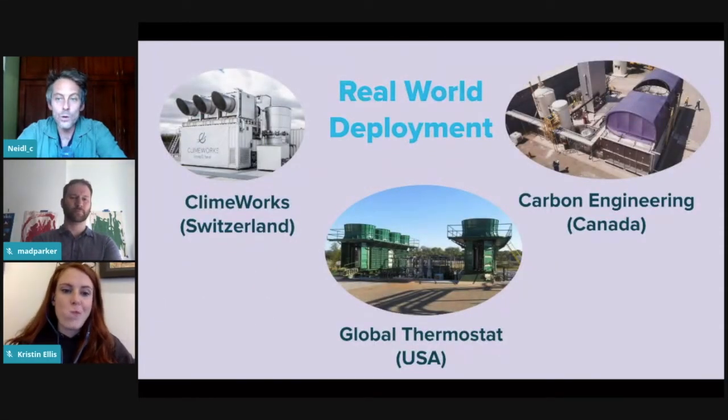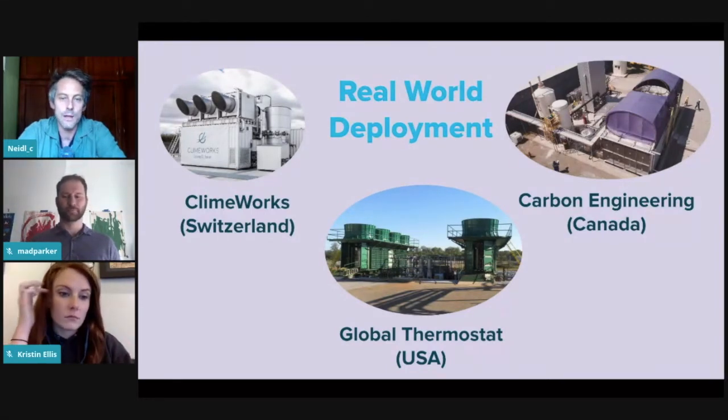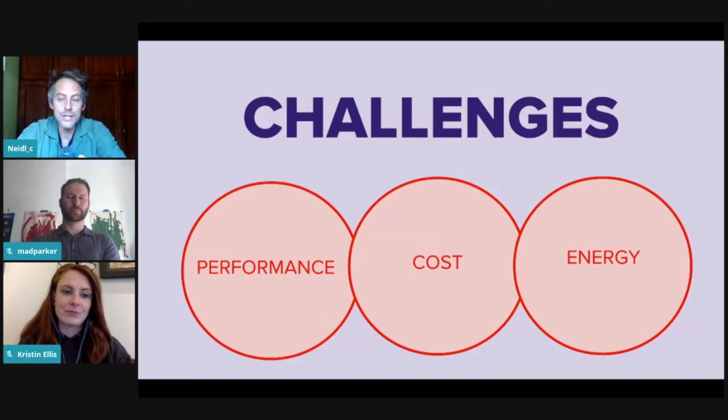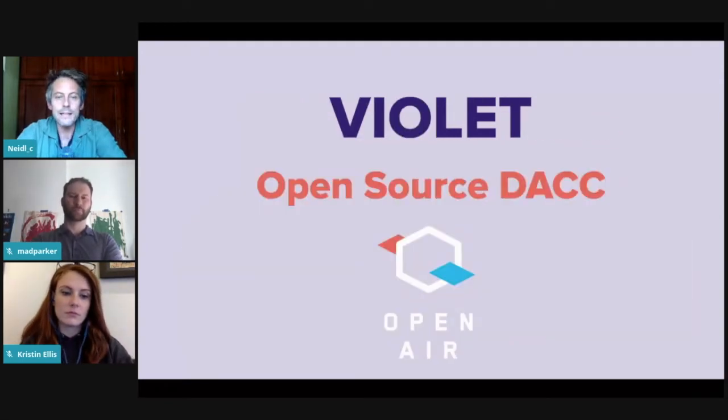DAC is not just something on a whiteboard. There are a handful of startups with pilot deployments already operating in Europe and North America. But for DAC to reach its enormous potential, there are huge barriers: performance challenges around efficiency, speed of carbon drawdown, and cost — both financially and in terms of energy. We need to keep energy consumption down for it to have a net negative impact. These challenges generate some of the existing skepticism around DAC's future, and that's what Violet is all about.